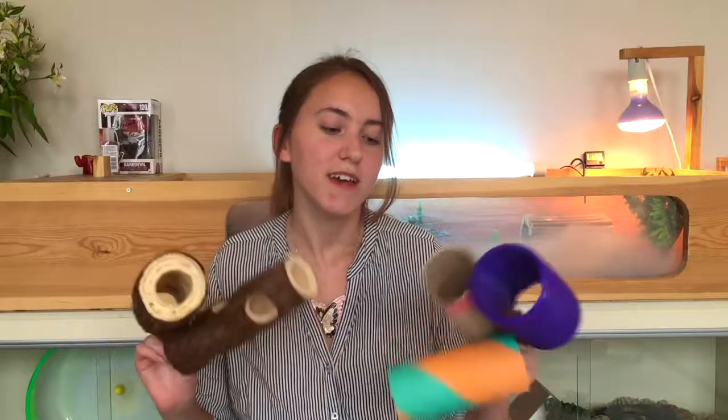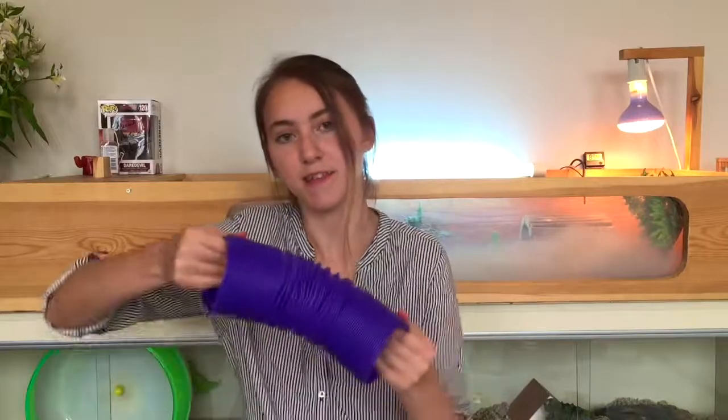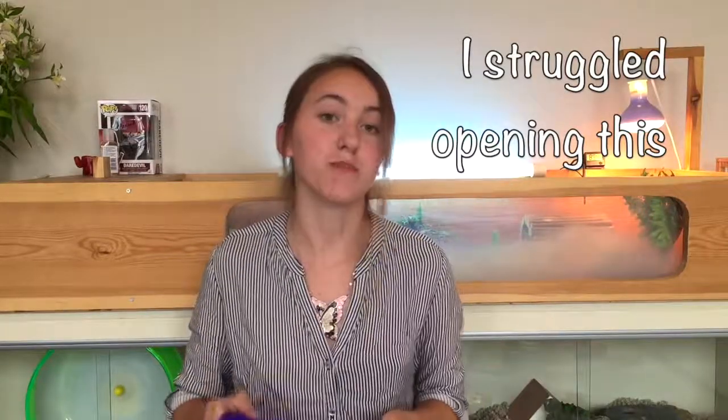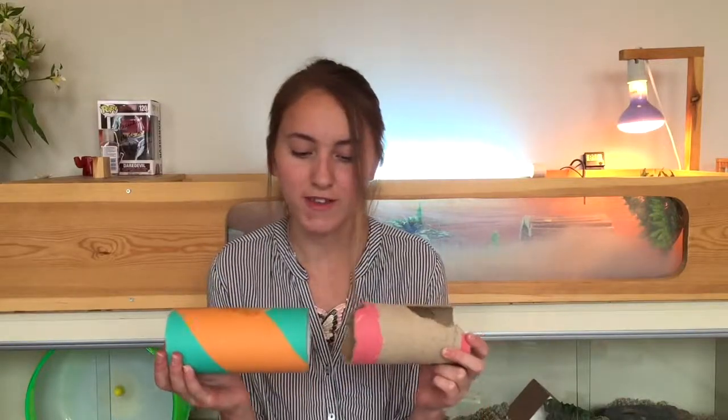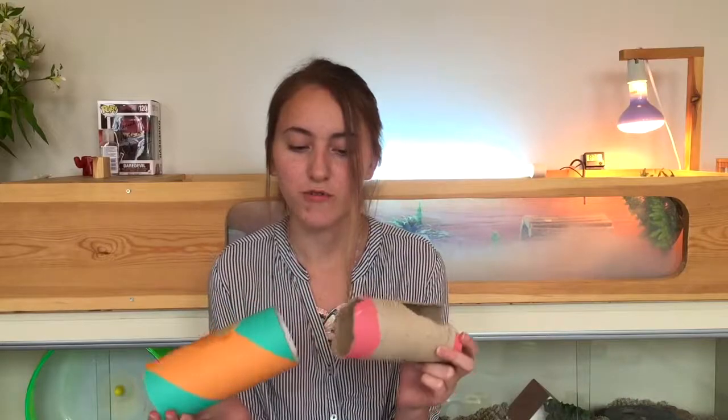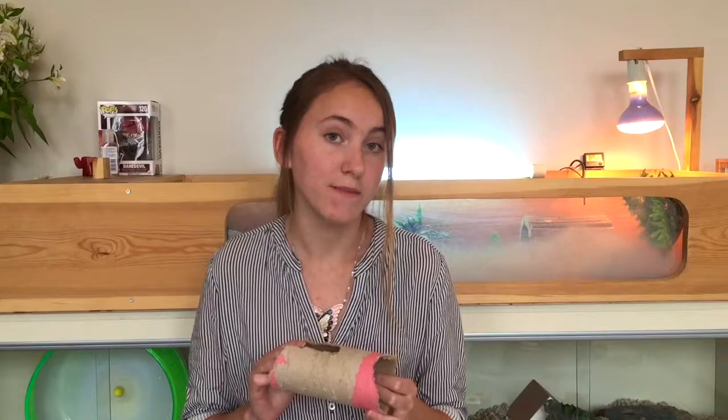My next favourite hamster toy would have to be tunnels, which I have plenty of because they're so great. Here I've got these two wooden ones — I really recommend these for dwarves and for Syrians. I also have these extendable tubes which are really cool and perfect for playtime; I recommend these for any kind of hamster. The other tunnels I use a lot are these little cardboard tunnels, which you can get kind of anywhere. As you can see, Waffle loves her tubes — just be aware they may end up looking a bit chewed!